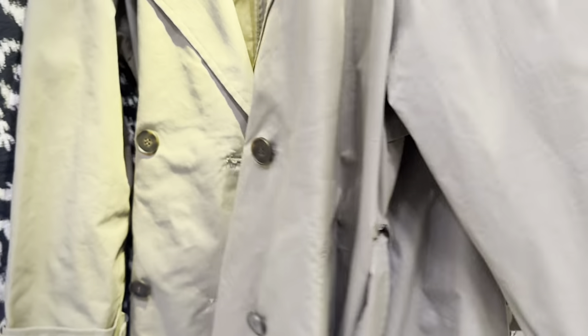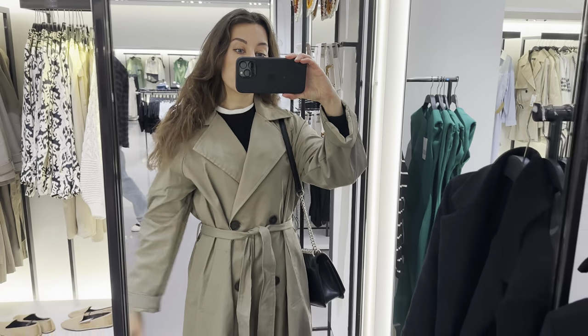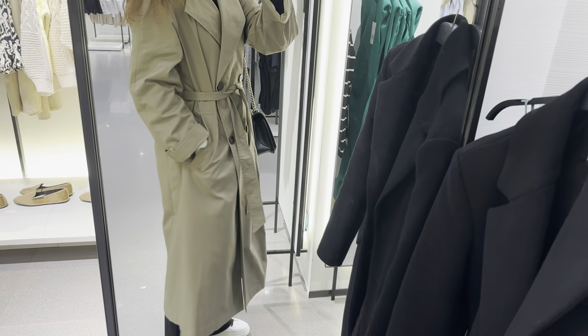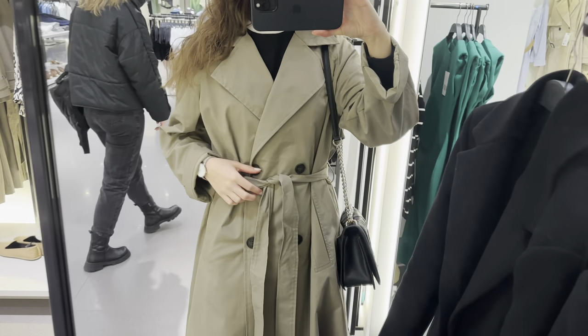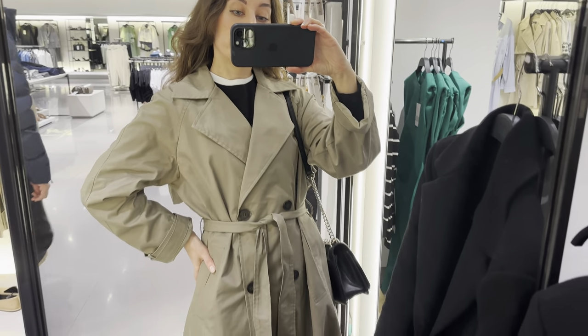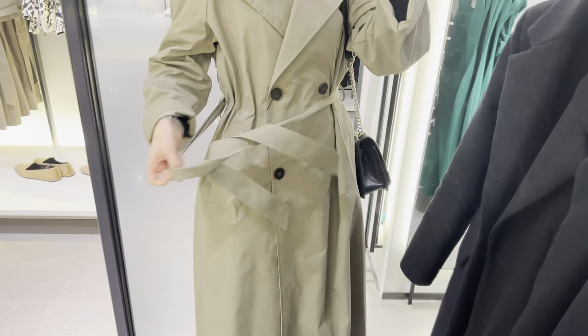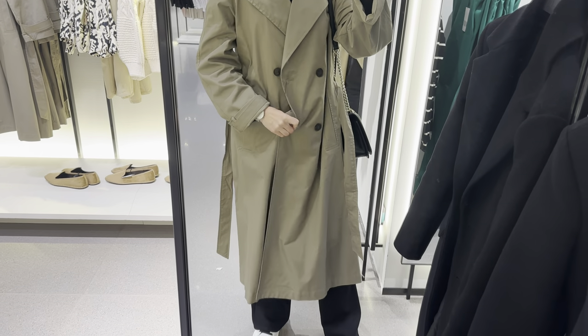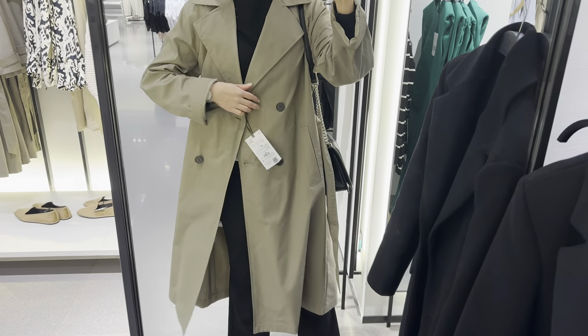You can see a lapel collar trench coat with long sleeves and belted cuffs. There are front welt pockets and front double-breasted button closure with self belt. I like this beautiful khaki olive color — it really looks so nice.